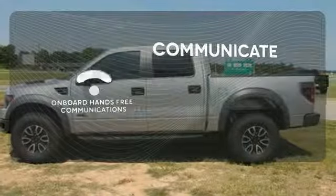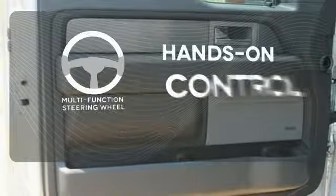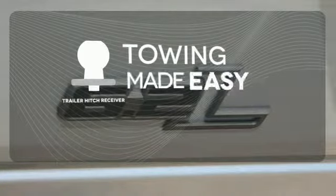Onboard hands-free communications keeps your hands on the wheel without compromise. The multifunction steering wheel helps keep your eyes on the road and your hands on the wheel. The trailer hitch receiver is a must-have to tackle any project.